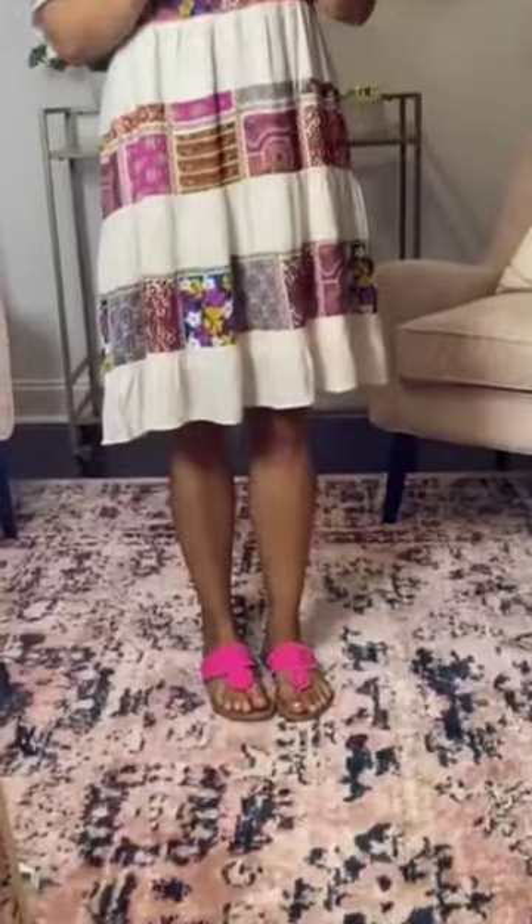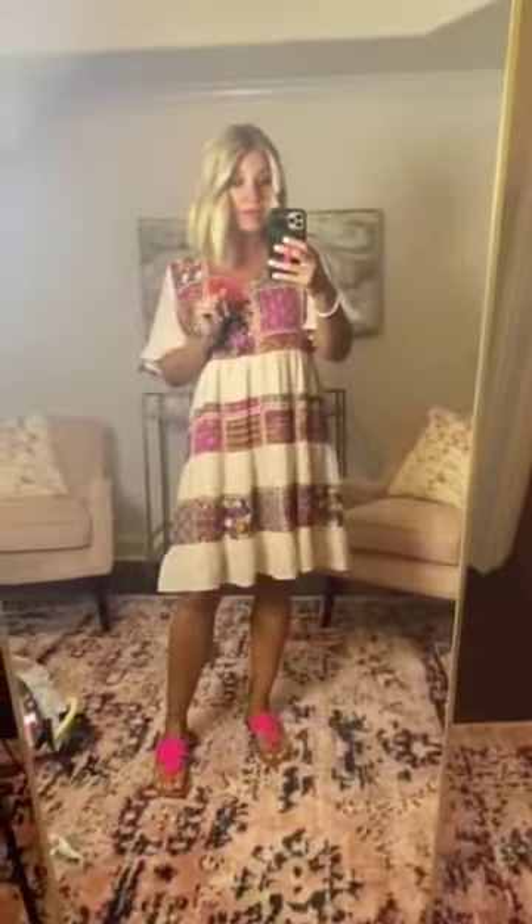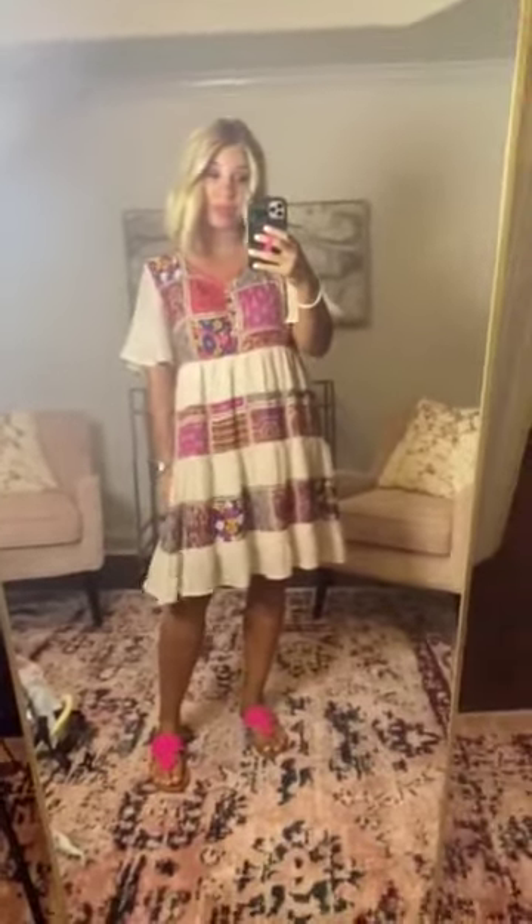I've worn it several times this summer. I wore it today with these cute little flip flops, but I've also worn it very dressed up with heels or wedges. It's just a really, really cute and flattering dress. Don't miss this — I don't think I'm able to restock it. I know it's going to sell out really fast, so probably can't restock it. So if you want it, don't think about it too hard. I think you guys are going to love this one.